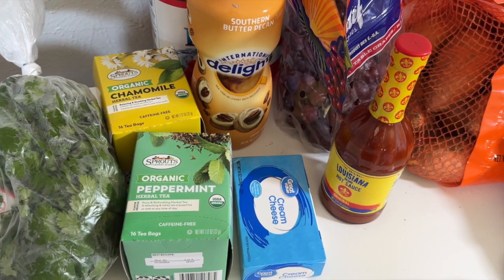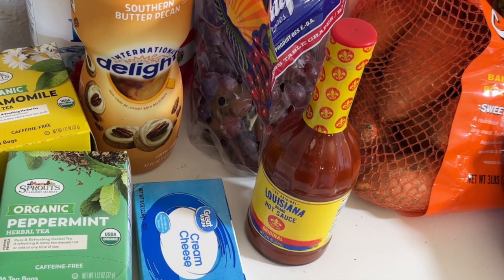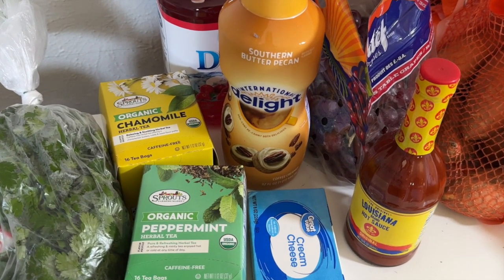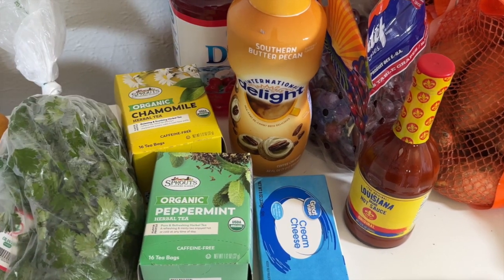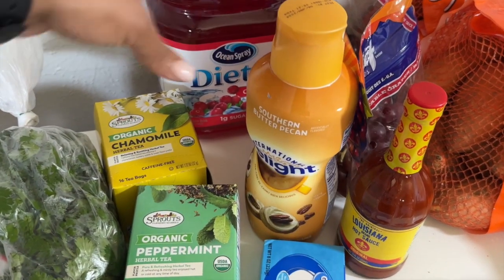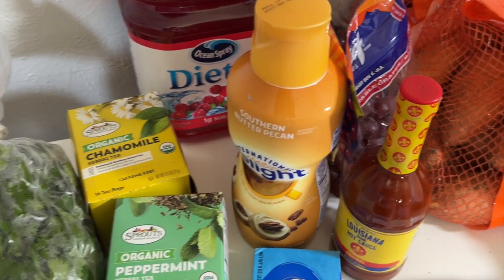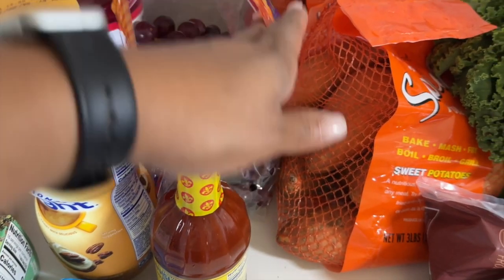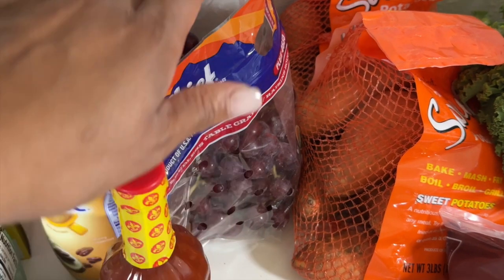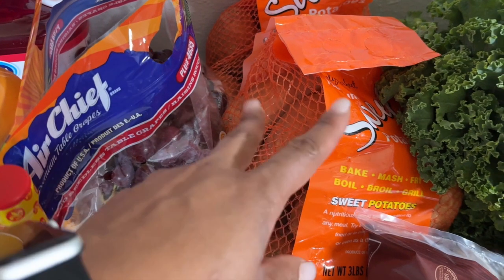I got a cream cheese from Walmart — just like to keep that on hand. Hot sauce in this house is an absolute must, and my kids are very particular — Louisiana is their favorite. This was an impulse buy: I don't do a lot of dairy but on weekends sometimes I like a little cream in my coffee; usually I drink it black. And then another impulse buy — some diet cranberry juice, which will probably be gone before the littles even notice.